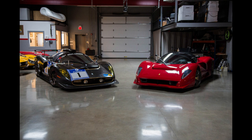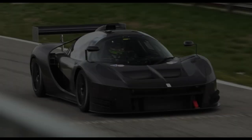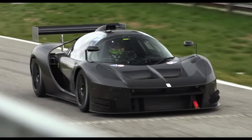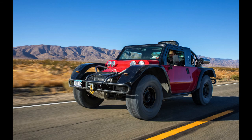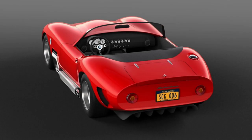Scuderia Cameron Glickenhaus' other projects before their hypercar include the SCG003, offered as both a GT3 race car and a road-going counterpart; the SCG004, with a larger engine but offered in similar guises; and the Baja rally-focused SCG Boot. The SCG006 was a retro-inspired cruiser that languished in planning purgatory before eventually being cancelled — a shame, as it was a lovely piece of design work.